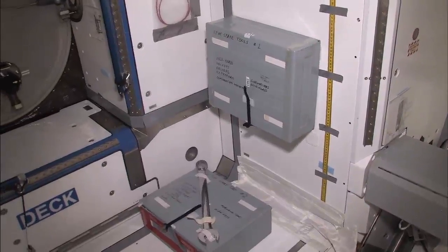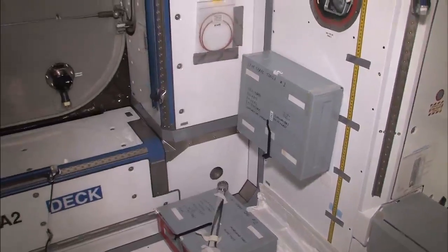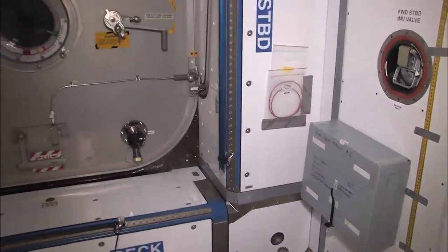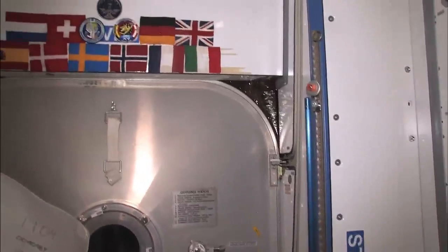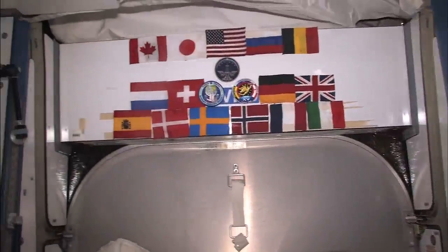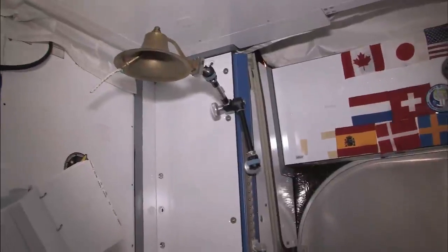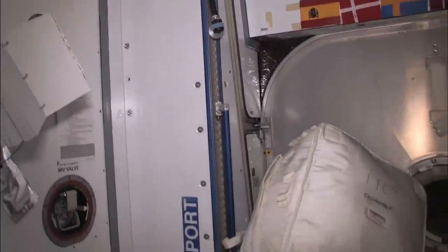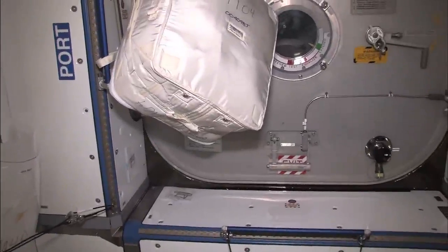We're trying to be fairly disciplined about putting things back when we're done with them, but there's just a lot of people up here using tools — which is what you expect with a six-person crew. The Node 2 forward hatch area — the flag area, we use this as a backdrop for PAO events. Our venerable ship's bell. And the big CTB floating here is our Ziploc pantry, which we're into fairly frequently.